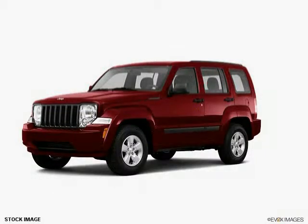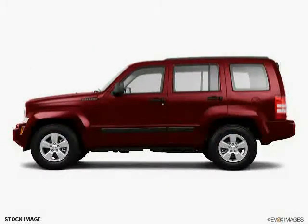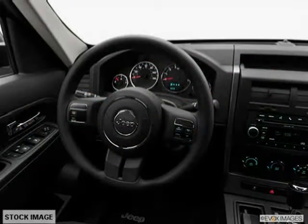This 2011 Jeep Liberty is equipped with power door locks, air conditioning, power windows, power mirrors, dual airbags, anti-lock braking system, traction control system, side airbag system, bucket seats, RSC roll stability control, EVA emergency brake assist, and EVD electronic brake distribution.